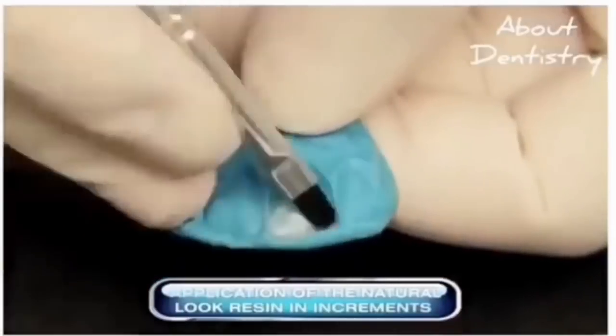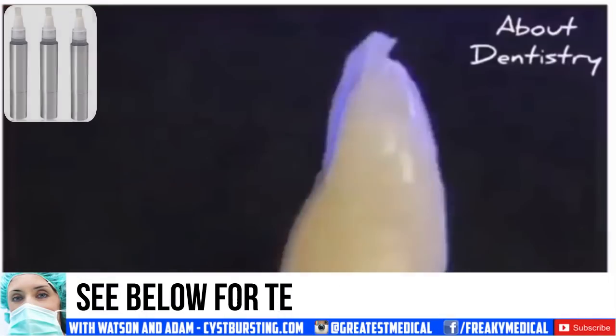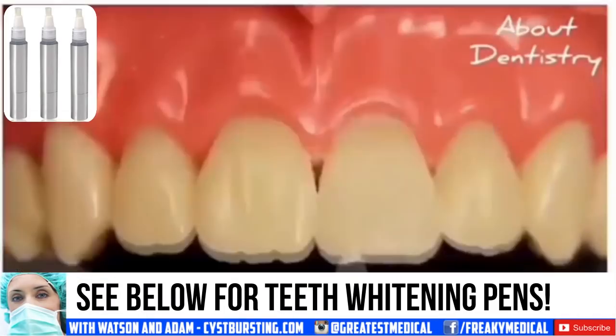Speaking of dental restoration, check out our teeth whitening pens. They make a great gift or stocking stuffer, and are perfect for travel.